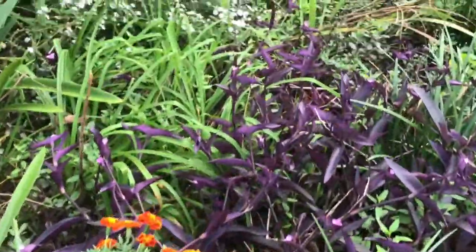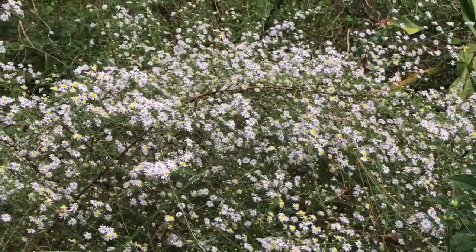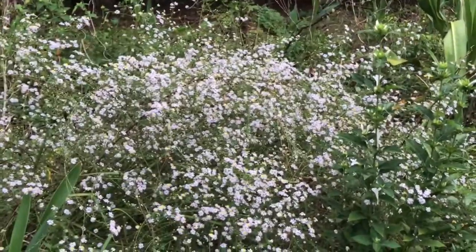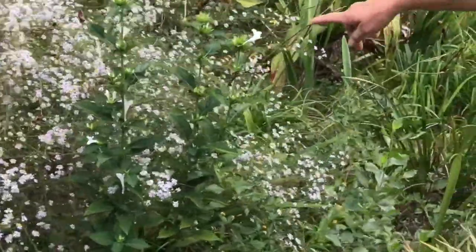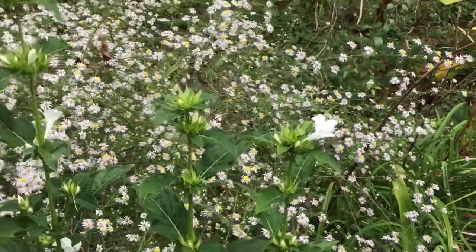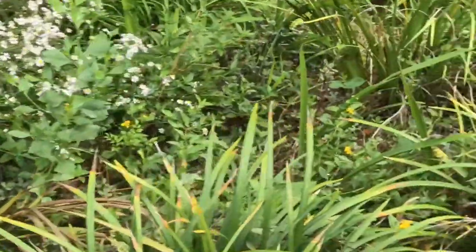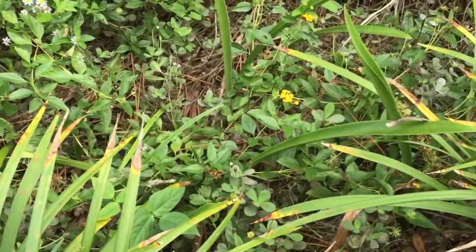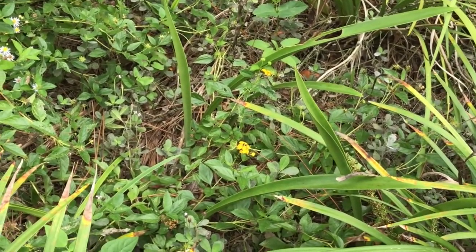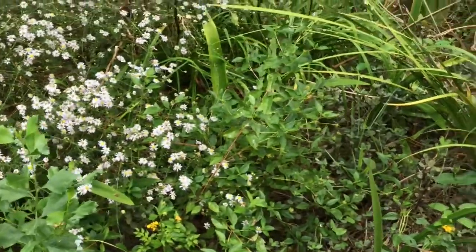Behind the marigolds is the little wild aster, and it is really putting on a show right now — gorgeous. I didn't plant that, it just came up on its own — it's just a native. As you can see, there's a lot of native bees around it too. This is the Philippine Violet — there's purple and there's white. And there's lantana, of course. I like the yellow trailing lantana; it does not produce noticeable berries, at least I haven't seen berries, so I'm thinking this is going to stay put.